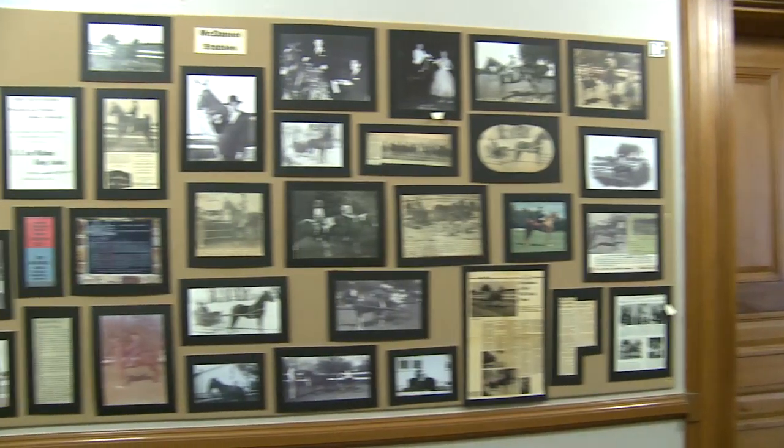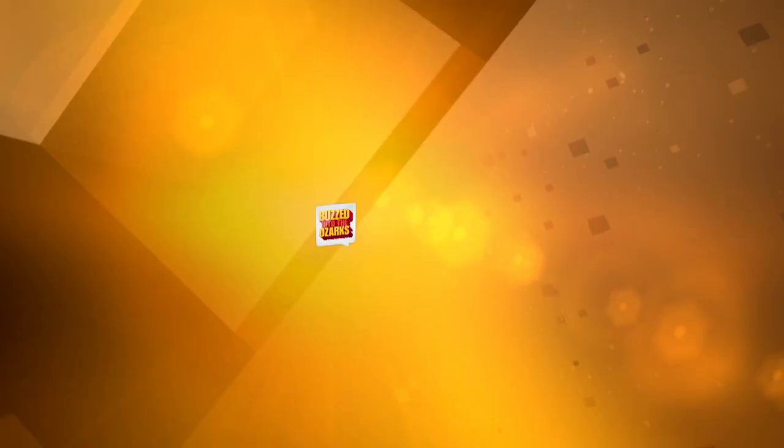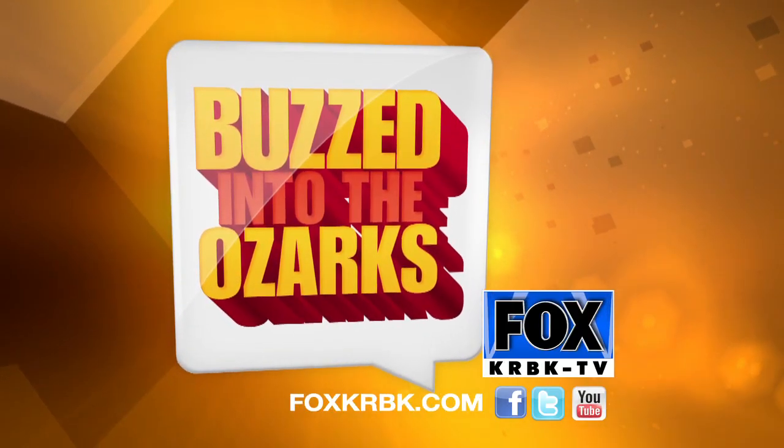The Horsing Around exhibit is at the History Museum for Springfield, Greene County, located on the third floor of the Old City Hall building at Boonville and Chestnut Expressway. Now you're buzzed into the Ozarks.